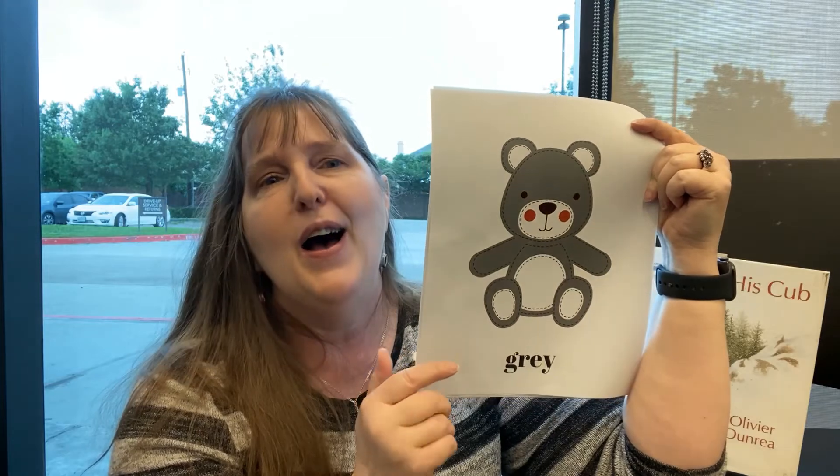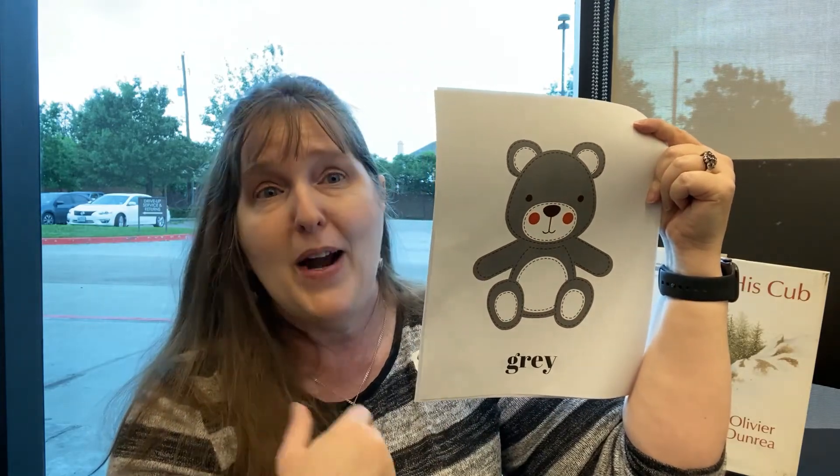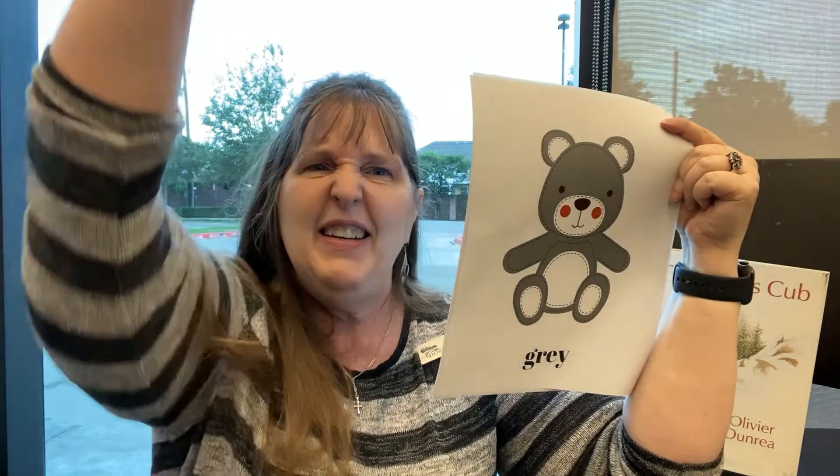Gray! I say that gray clothes are automatically more comfortable, so if you're lucky enough to be wearing gray today, jump up and say hooray!